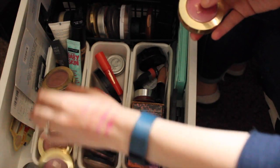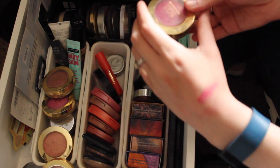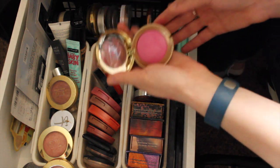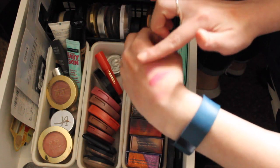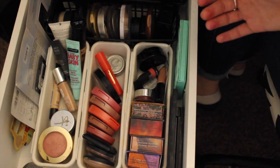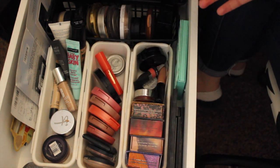I have five Milani Baked Blushes that I like but don't reach for all of them. I think I'm gonna keep Bella Rosa because I don't really have anything like it even though I don't wear it that often. The next one — I think it's Delicioso Pink or something — is a very bright pink I don't wear very often, so I'm gonna get rid of that one. Dulce Pink is really sparkly and I don't tend to reach for it, so I'm getting rid of that one as well. Berry Amore I like a little better so I'm gonna hang on to that for now. Luminoso is the one everybody talks about — I really like it, it's a very neutral color, and I think I'll keep that.